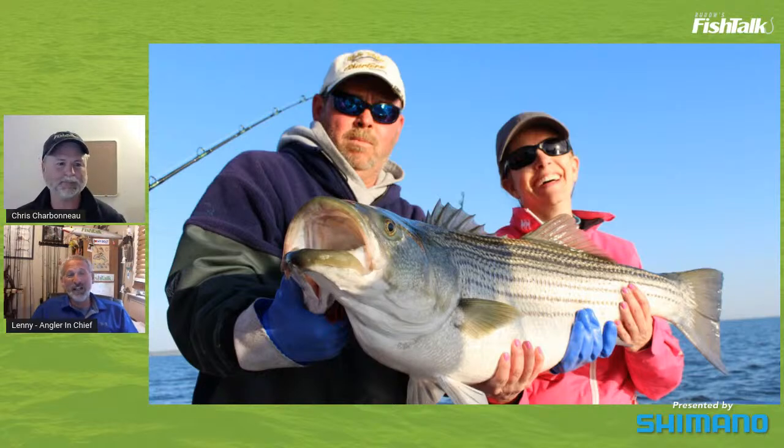It's really lucky the boat did not become a giant ball of flames. Be that as it may, today we're here to talk about trophy rockfish!